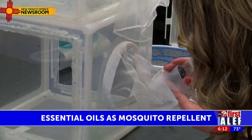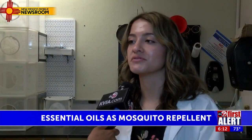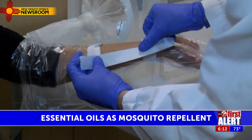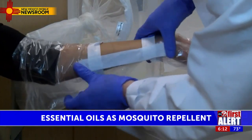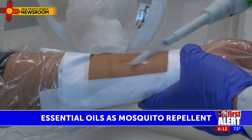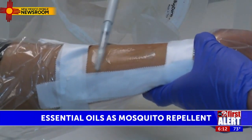Haley Luker is a second year graduate student at NMSU. She was curious to see if essential oils work as repellents and if so, how well. Not just to fend off mosquitoes using essential oils, but the diseases they bring with them. Luker and her team picked 20 essential oils with guidance from the Environmental Protection Agency.